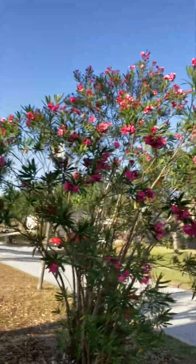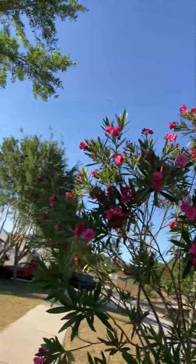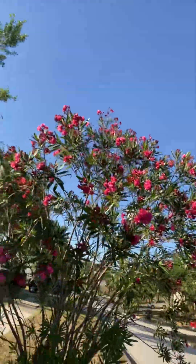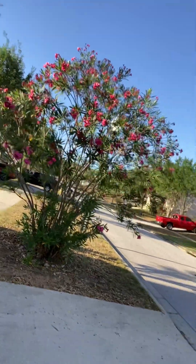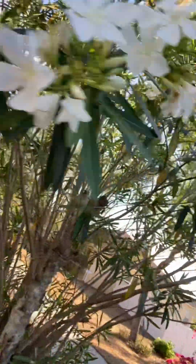But most of all, let me show you this — smells delicious! Look at that, bunches and bunches of flowers. Beautiful! And then you have this one here — this is a single white one, smells delicious too. Yum yum yum!